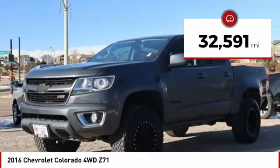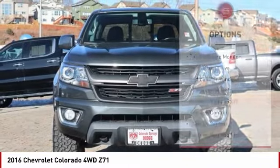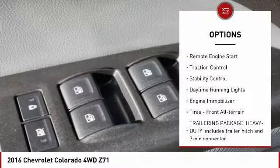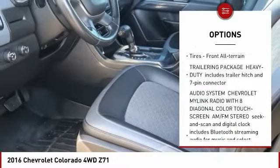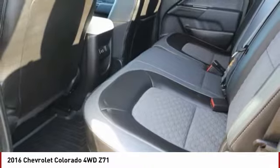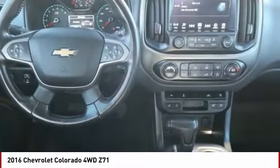This vehicle has less than 35,000 miles. Here are some of this vehicle's great options: tire pressure monitor, four-wheel drive, sliding rear window, aluminum wheels, remote engine start, traction control, stability control, daytime running lights, engine immobilizer, and front all-terrain tires. Come see the car for yourself.